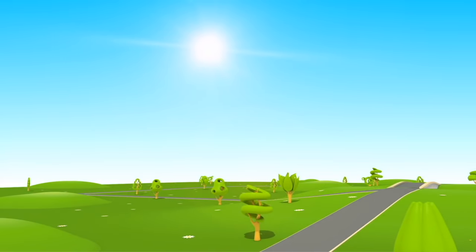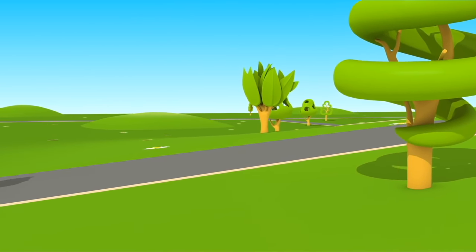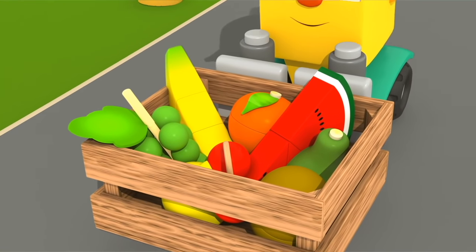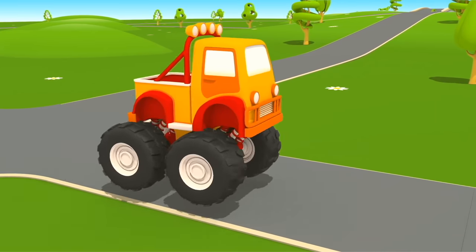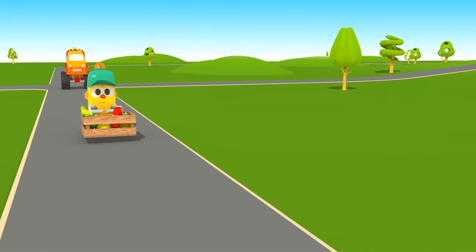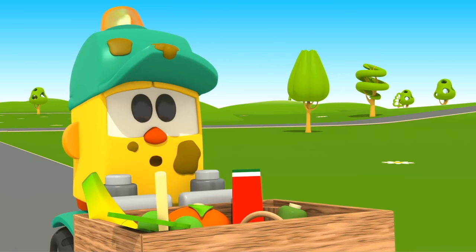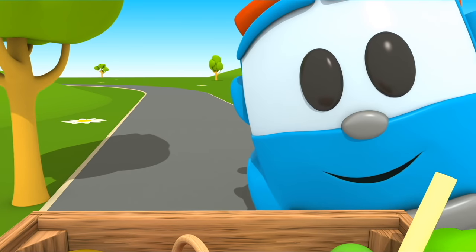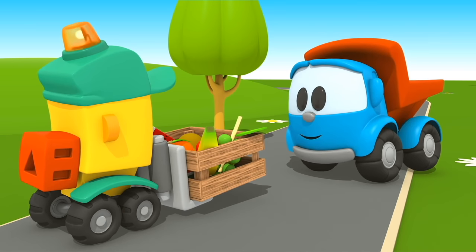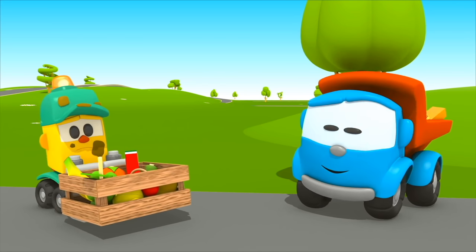The rain has stopped. The sun is shining. Forklift Lifty is taking fruit to his store — banana, orange, grapes. Lifty, be careful, there is a car behind you. Oh! The SUV splashed Lifty with mud. The whole cabin is dirty. Don't worry, Lifty — you look funny, but Leo can wash you.